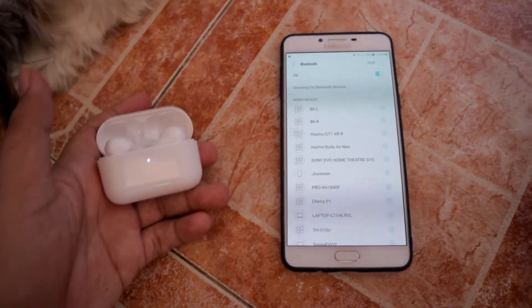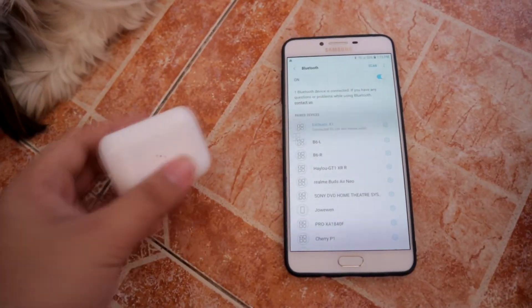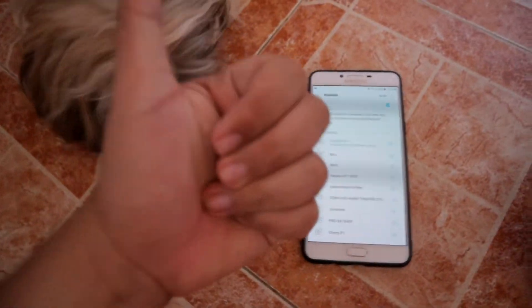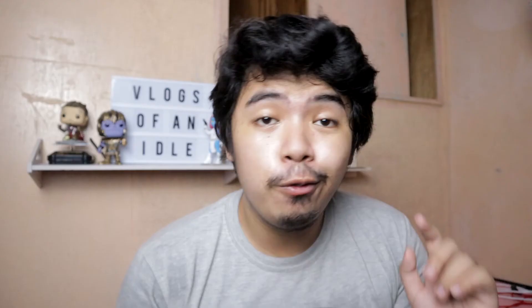Also, pairing was a breeze. The initial pairing takes a bit of time, but once you pair it, you only need to open the case to pair them to your smartphone. What's also great about these earbuds is that for a budget price point, it's already on Type-C — first earbuds released and it's already on Type-C. Good for you, Honor Choice.